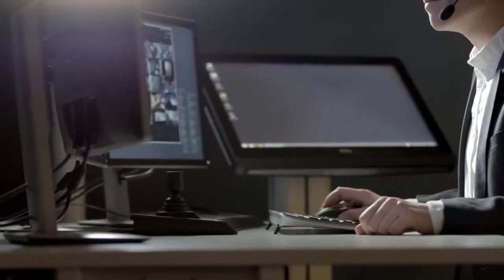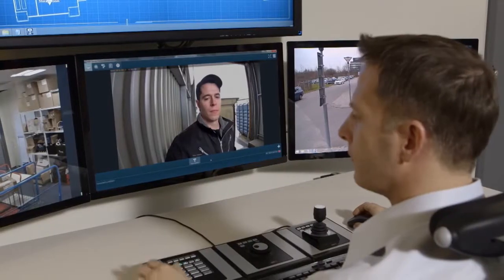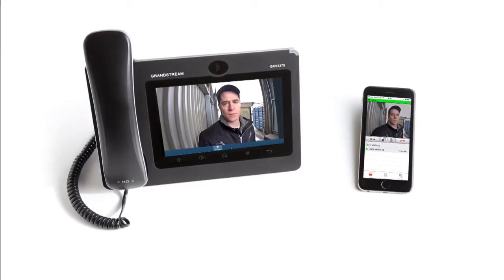Two-way communication and remote entry control is easy. You can use third-party video management software or AXIS Camera Station 4.2, as well as a smartphone app or an IP phone.